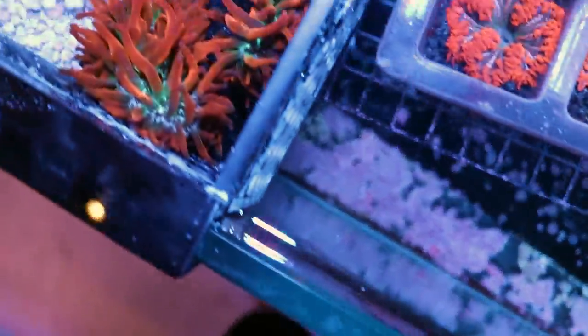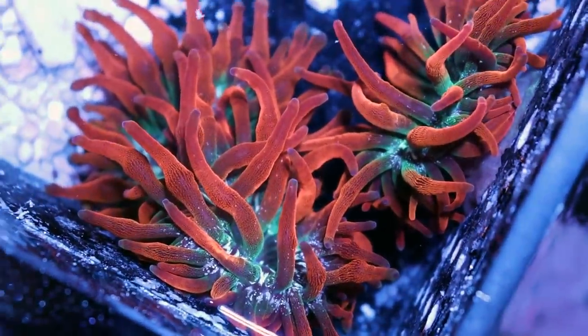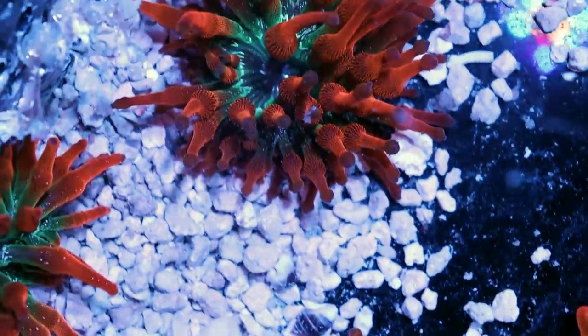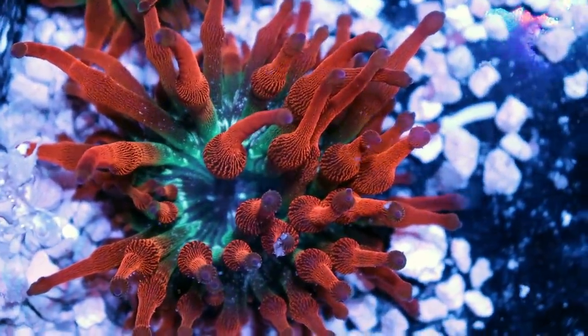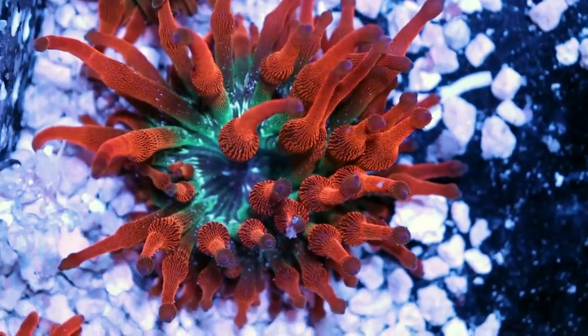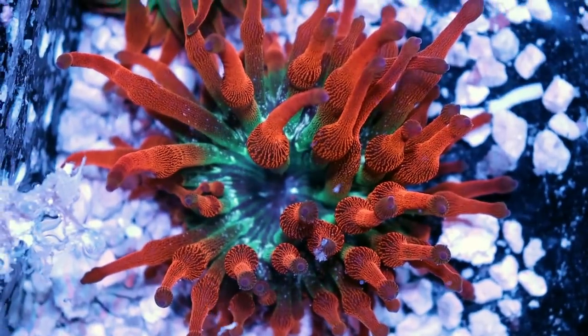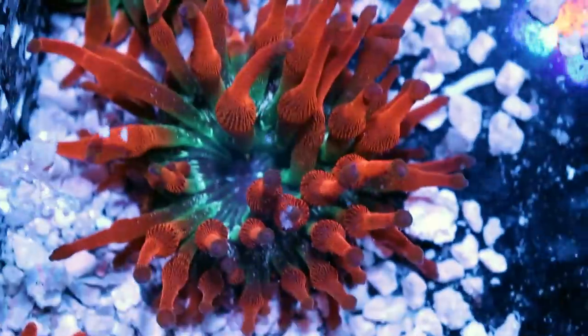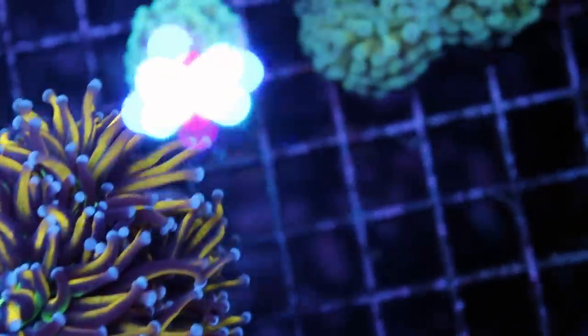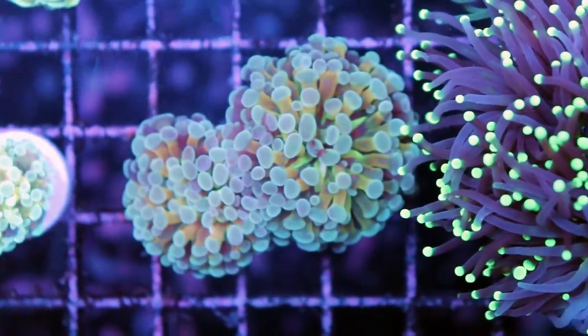I didn't realize this supplier brought so many anemones. Maybe we should give one away for free — comment below, you've got to be a subscriber. Let's give this funky little anemone a name. If you live in Canada and I like the name you picked, I'm going to send you one free of charge right to your door. That's what you get for watching Fragbox TV.